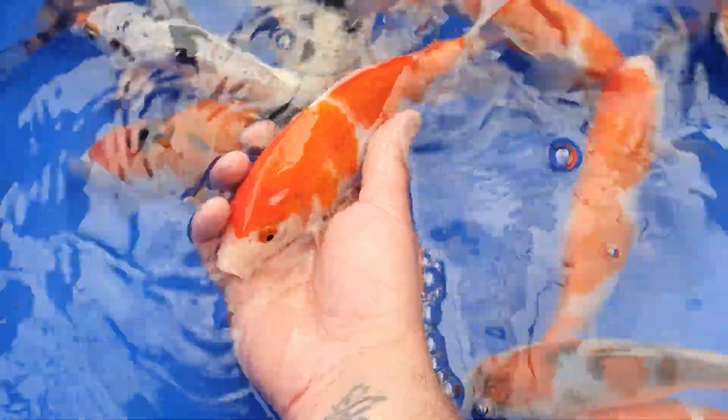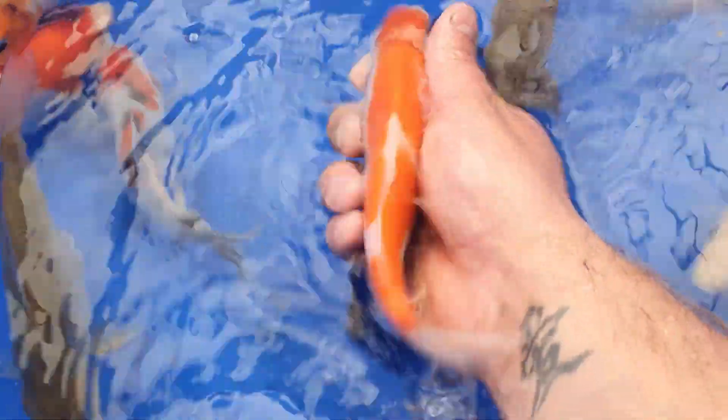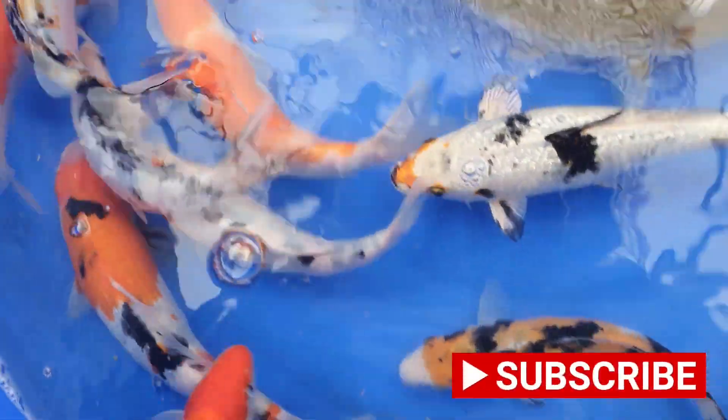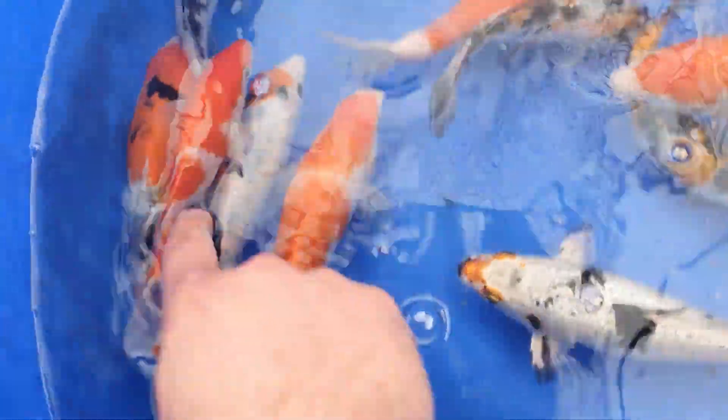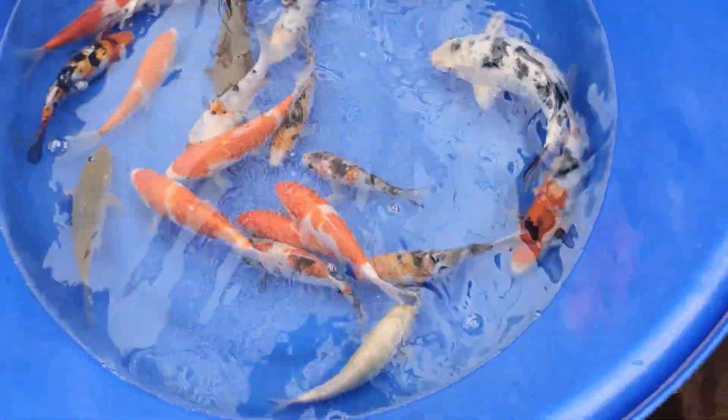And then again look at the big two-step here - the scale lace on that is absolutely stunning. There's the Azuma I was talking about with a perfect lightning bolt from head to tail. Again the showa - white, red and black on the head - some nice jimmer developing through the beni as well, and it's got blue eyes.